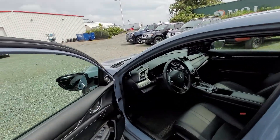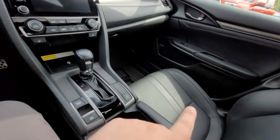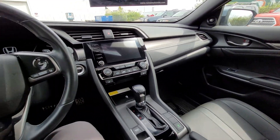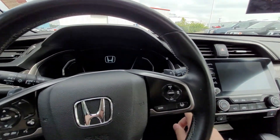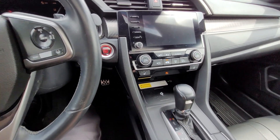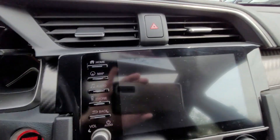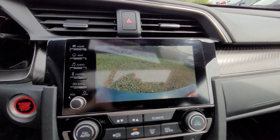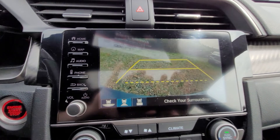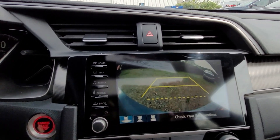Going into the interior — the driver seat has power seats, and so does the passenger. Both driver and passenger are powered. Here's your push engine start button. Wireless phone charger right here — super handy to have. And then your backup camera, which is a wide angle lens. When you're on this setting, it really helps for the wide angles in the parking lots.